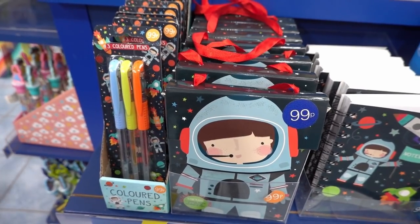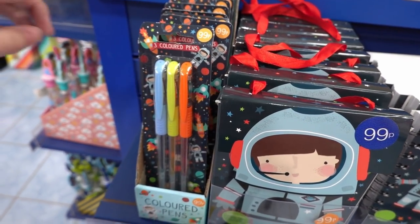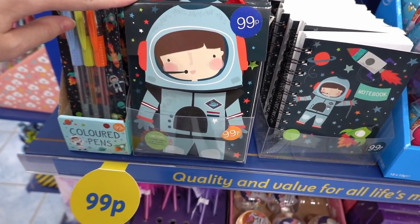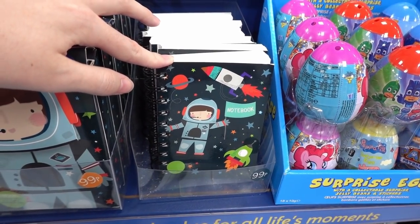They also have a stationery range for younger children. The first one I'm going to show you is this astronaut range — you can get a pack of colour pens for £0.99, an activity pack for £0.99, and also this mini notebook for £0.99.